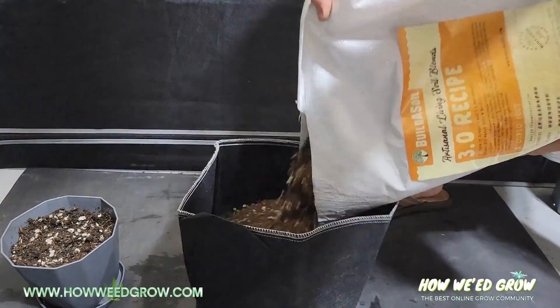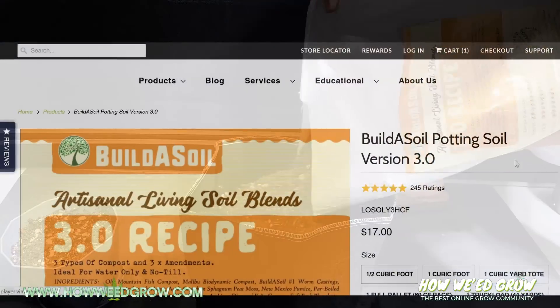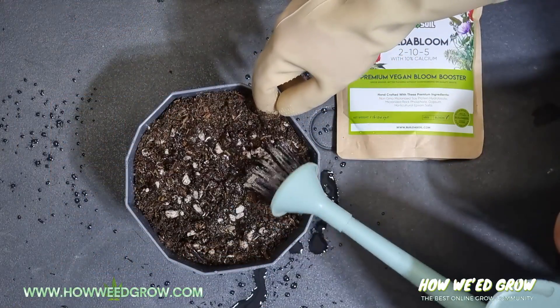Instead of following his recipe to make your own Build-A-Soil, I just ended up getting the Build-A-Soil 3.0. I talked to his staff and they said it's pretty much water only. I pre-soaked this soil a week in advance.